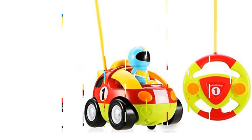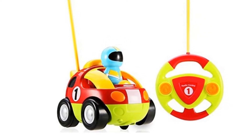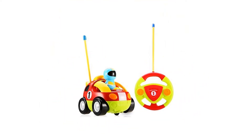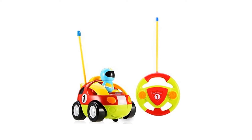With a simple two-button design, bright colors, and plenty of noises to keep a toddler entertained, the cartoon race car will bring hours of joy. Three AAA batteries are required to power the car and two AA batteries are needed for the remote.